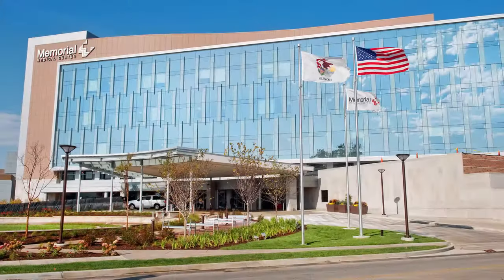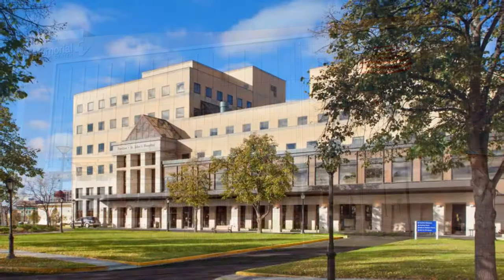SIU offers outstanding clinical training environments. Our residents train in two high-acuity, high-volume, level-one trauma centers under one-on-one apprenticeship-style supervision at Memorial Medical Center and HSHS St. John's Hospital. By working in the high-acuity emergency department areas, residents are caring for the sickest patients in the emergency department.